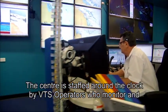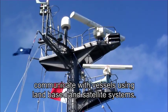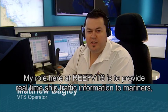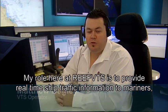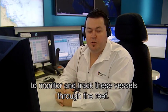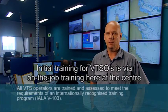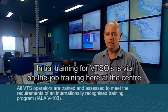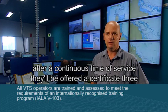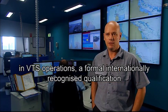The centre is staffed around the clock by VTS operators who monitor and communicate with vessels using land-based and satellite systems. My role here at Reef VTS is to provide real-time ship traffic information to mariners, to monitor and track vessels through the reef. Initial training for VTSOs is via on-the-job training here at the centre. After a continuous time of service, they'll be offered a Certificate 3 in VTS operations, a formal internationally recognised qualification.